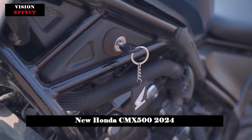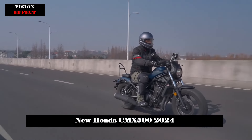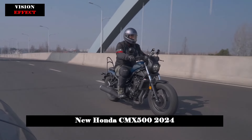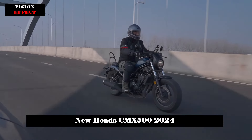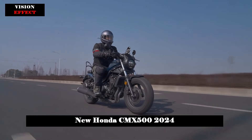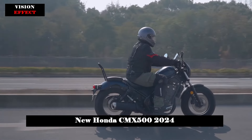The 2024 CMX 500 Rebel's engine is a liquid-cooled 471 cubic centimeters twin-cylinder, capable of producing maximum power of up to 34 kW — 45.6 HP — at 8,500 RPM, and torque of 43.3 Nm (4.4 kg-fm) at 6,000 RPM.